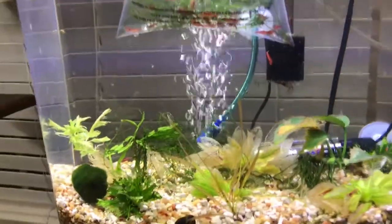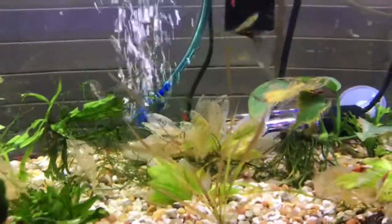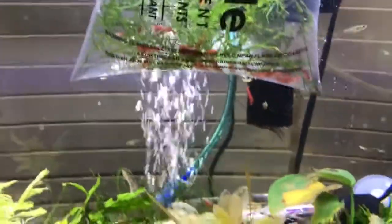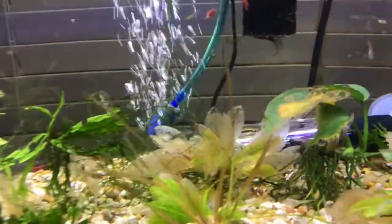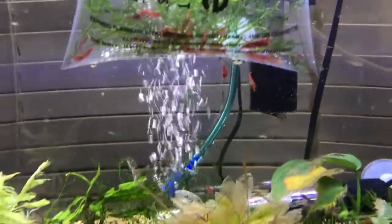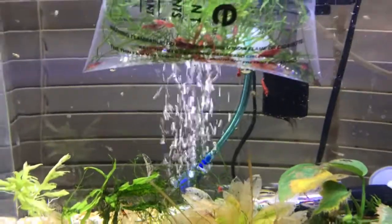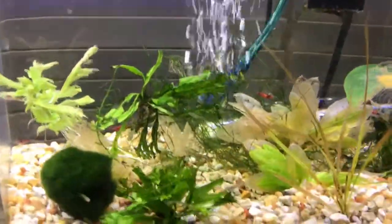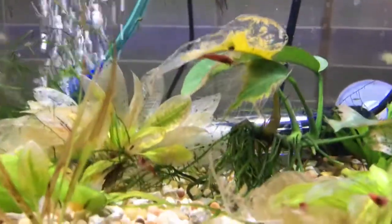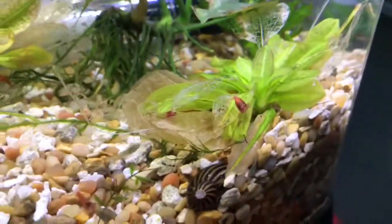So the point of this video is that if you're looking for any particular fish that your fish stores don't have, definitely look online. Be careful of course when you're meeting people at different places — make sure you're safe, meet at a public location or at their place — just be safe going about it. You don't know where you're going, you don't know who you're meeting, but all that aside it's a great way to meet local hobbyists and get the type of fish you're looking for.